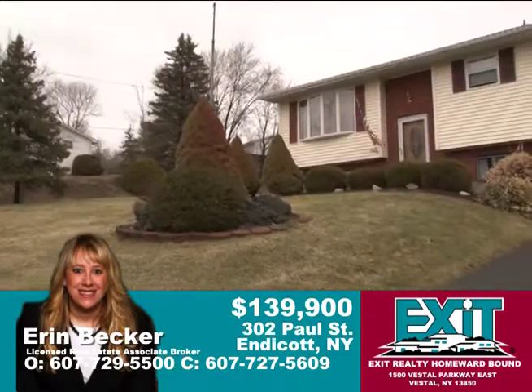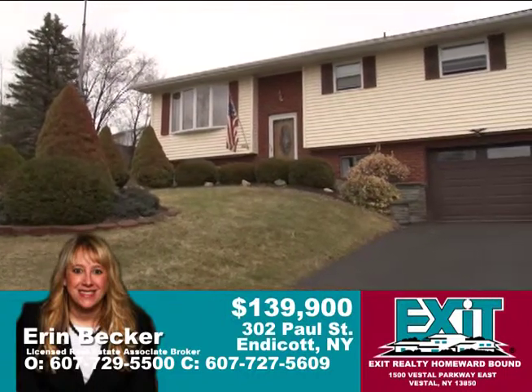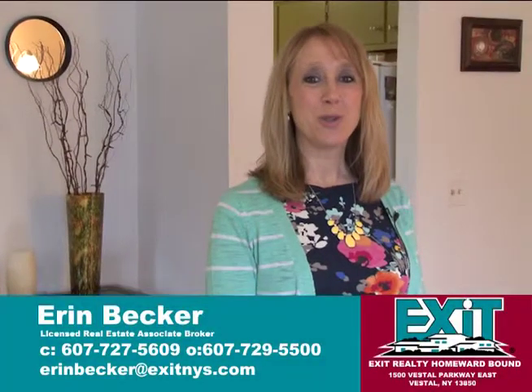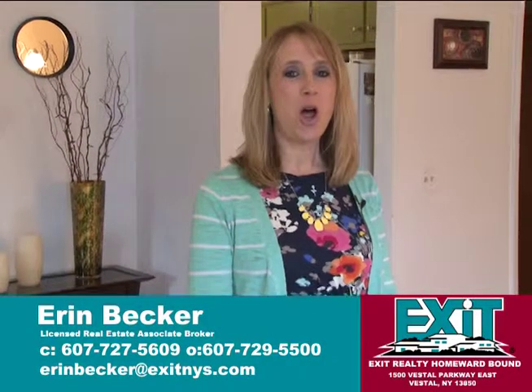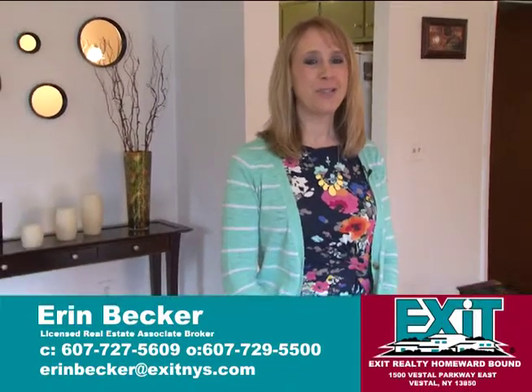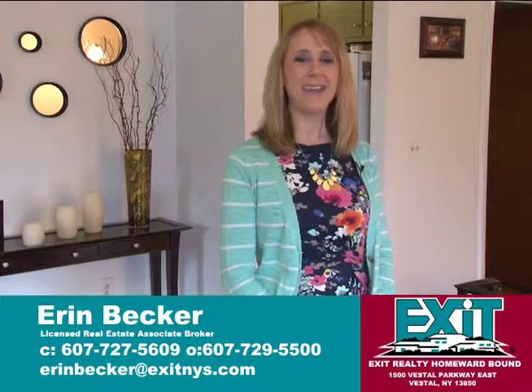There are three bedrooms, two baths, and over 1,800 updated square feet at this spectacular corner lot at 302 Paul Street in Endicott. Thank you for watching this tour of 302 Paul Street, Endicott, New York. If you'd like to see it further, please call me at 727-5609. Thank you.